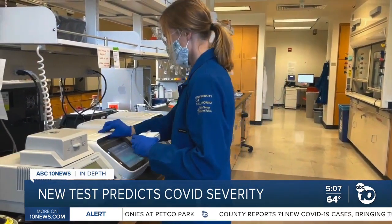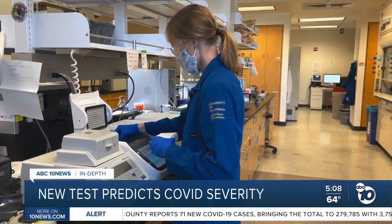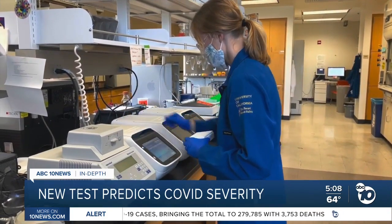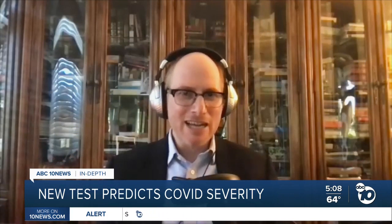They came up with a two-step test that searches the blood for these bad antibodies, then calculates risk factors like age, sex, and pre-existing conditions. The result is really accurate: bad antibody plus disease risk factor score gives a 94% chance of landing in the ICU.